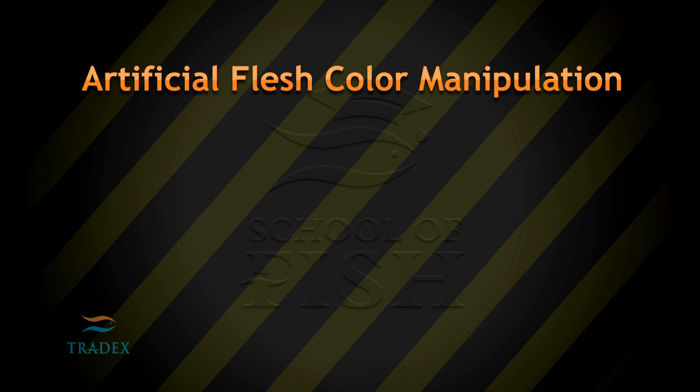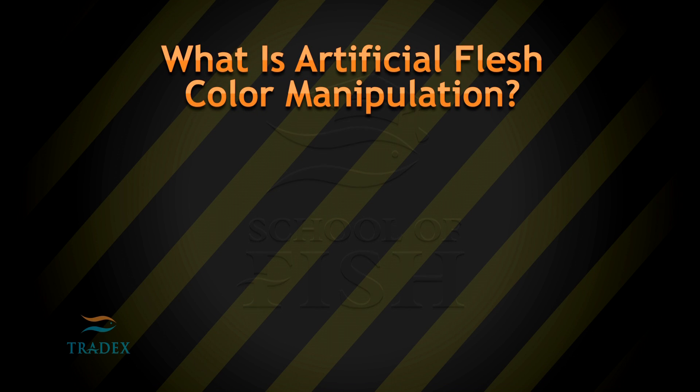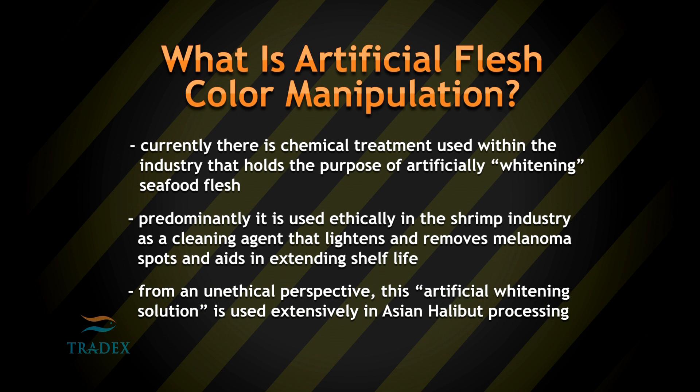What is artificial flesh color manipulation? Currently, there is a chemical treatment used within the industry that holds the purpose of artificially whitening seafood flesh. Predominantly, it is used ethically in the shrimp industry as a cleaning agent that lightens and removes melanoma spots, aids in extending shelf life. From an unethical perspective,